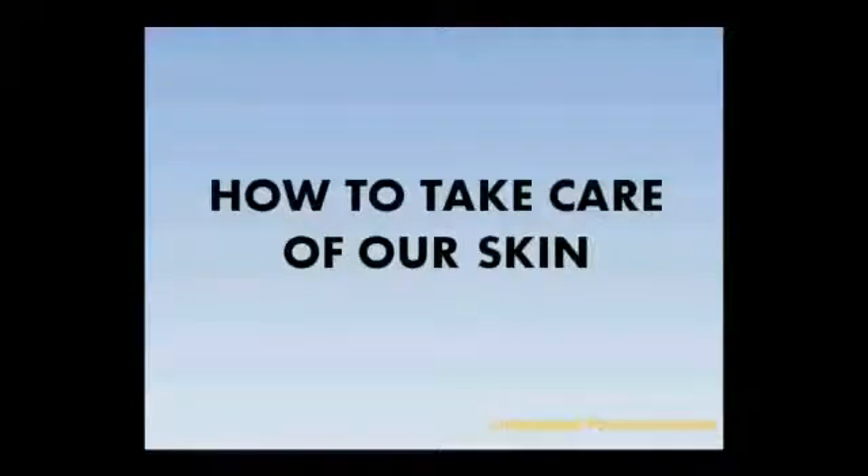Since we have learnt so much about our skin, should we not take care of it? Let's look at some ways on how to take care of our skin.